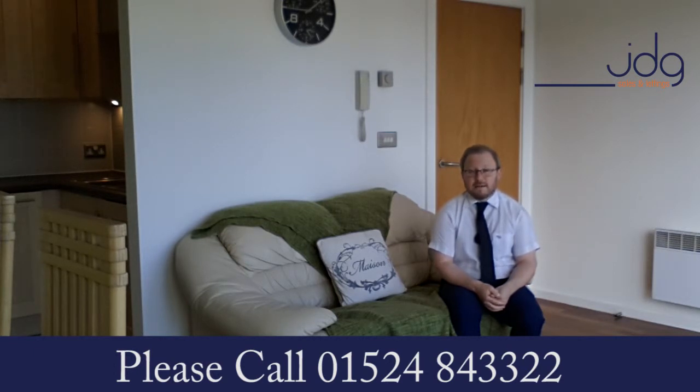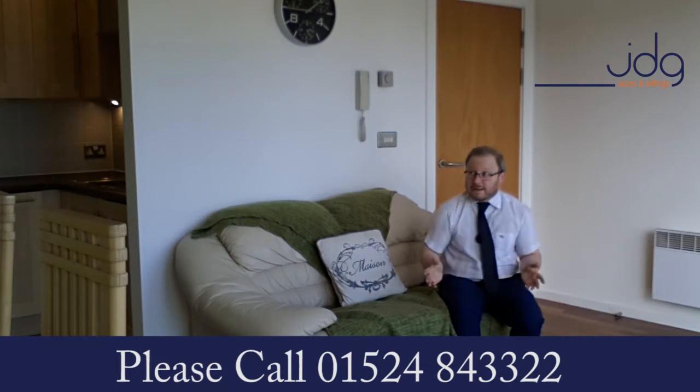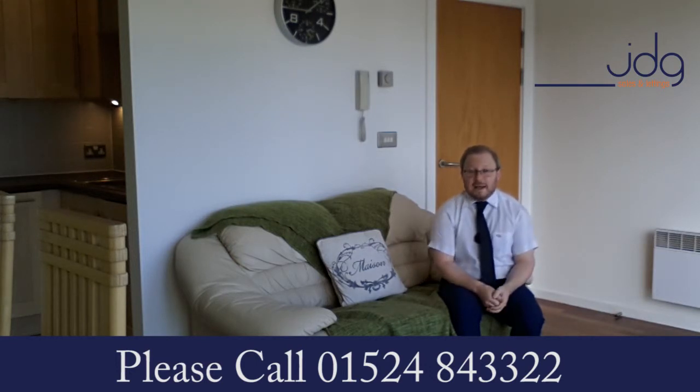Thank you ever so much for taking the time to watch this short video. I hope you like the look of the place as much as I do, and fingers crossed we will see you here very soon. Have a great day and take care. Bye bye.